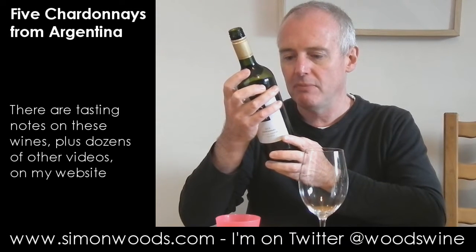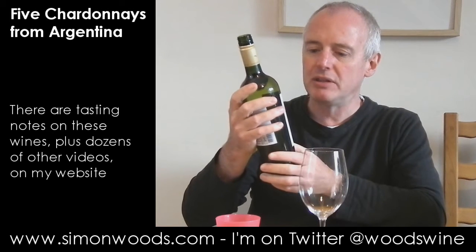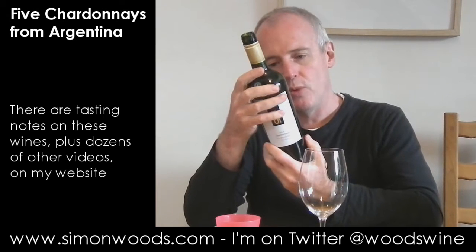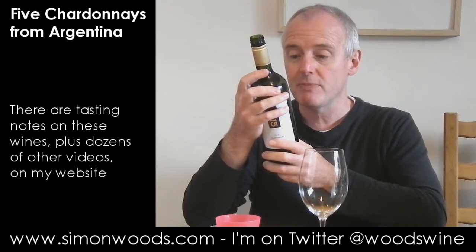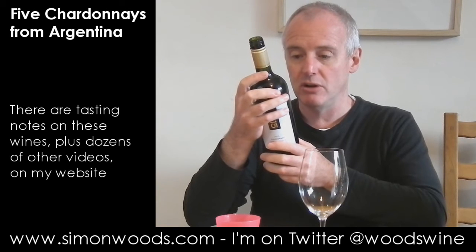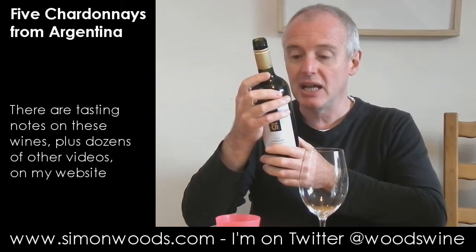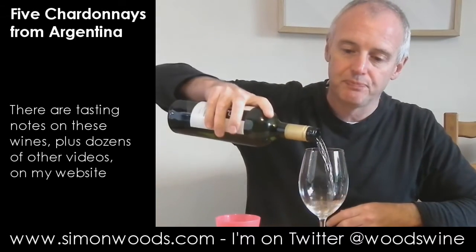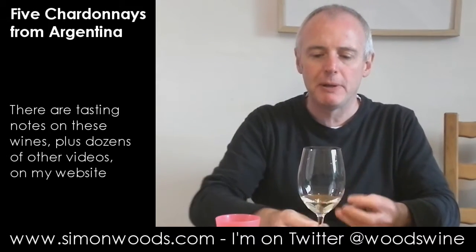The main areas of Patagonia are Rio Negro and Neuquén — I don't know which bit this comes from. The name refers to Picada 15, one of the many old dusty and stony roads running across their vineyards in San Patricio del Chañar in the arid Patagonian landscape. Let's give it a whirl.